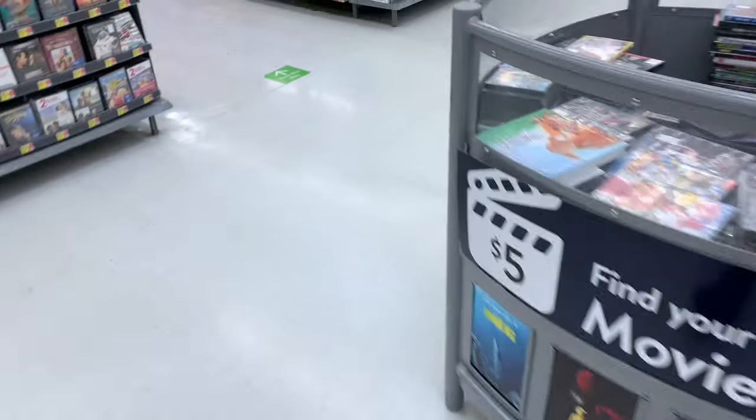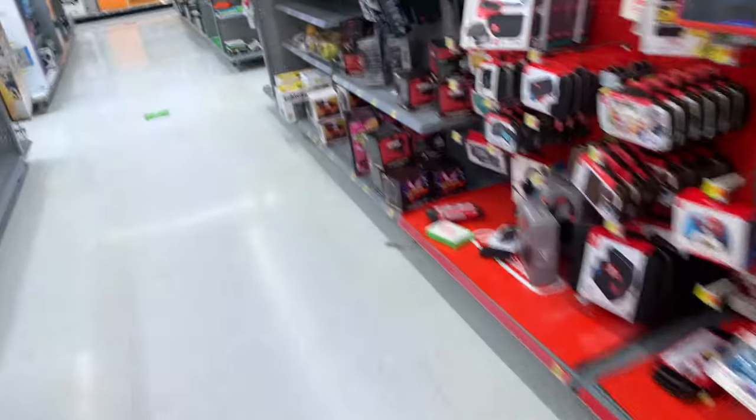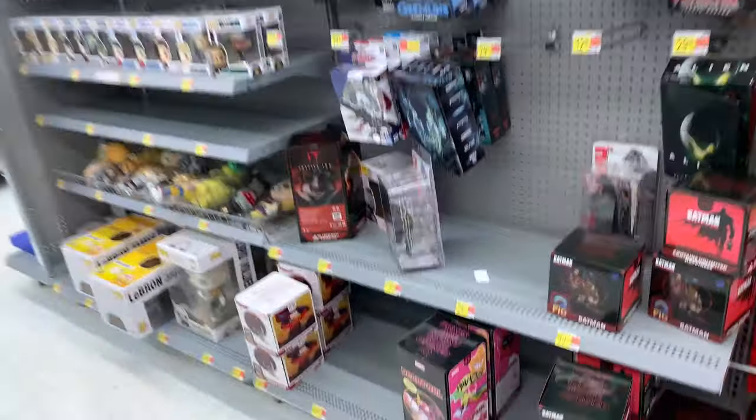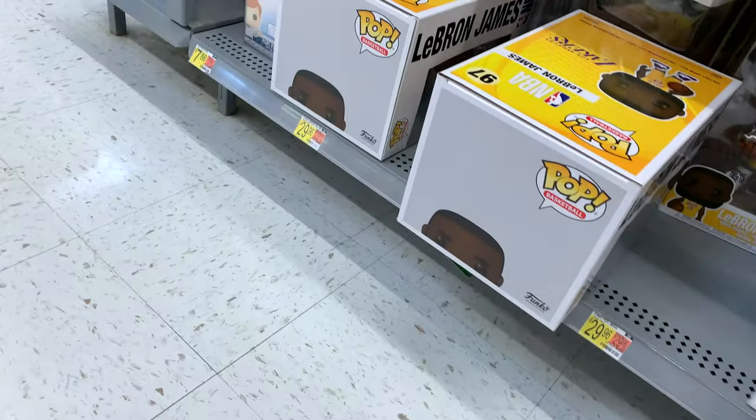All right, I'm at Walmart — going to see if I can find some more Ghostbusters this week hopefully, and I'm also going to check the NECA section. I already got the two-pack I need so this is more just looking for you all. Let's see what they have here today.